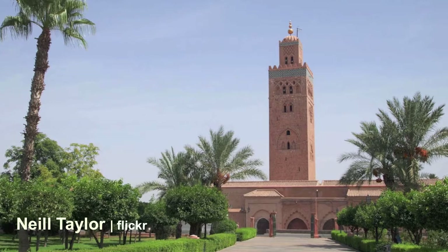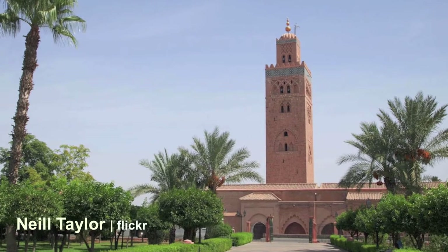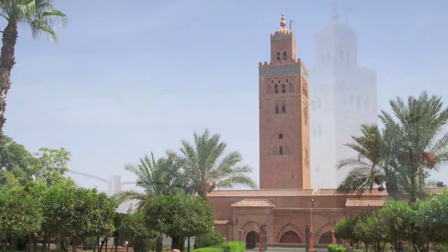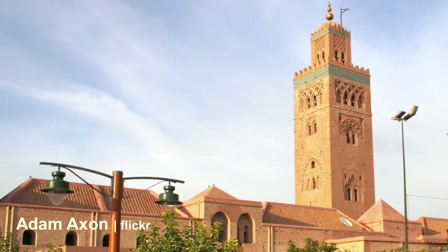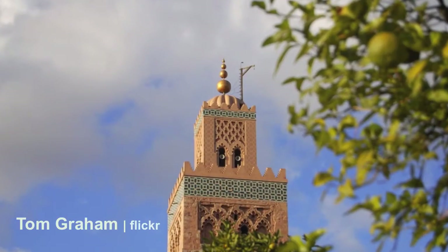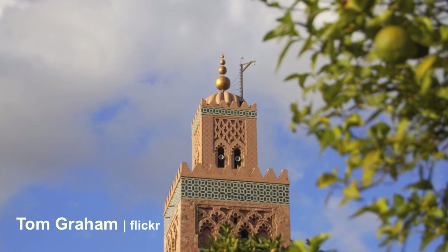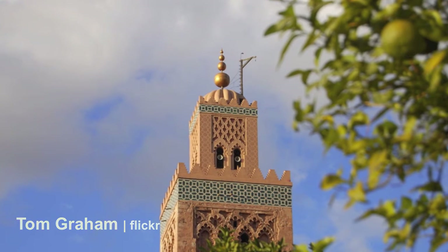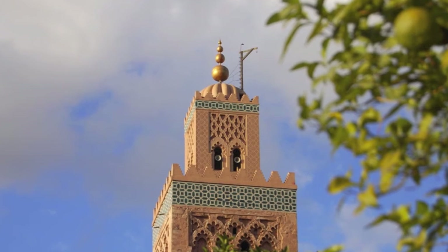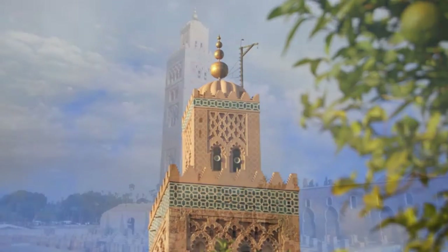The Koutoubia Mosque is the largest mosque in Marrakesh. Its name is derived from the Arabic word for librarian, as the area was popular with sellers of manuscripts. The minaret was built on the site of the Almoravid Mosque, which was destroyed by the Almohads when they captured the city, as no Almohad would ever consider praying in a building constructed by their enemy.